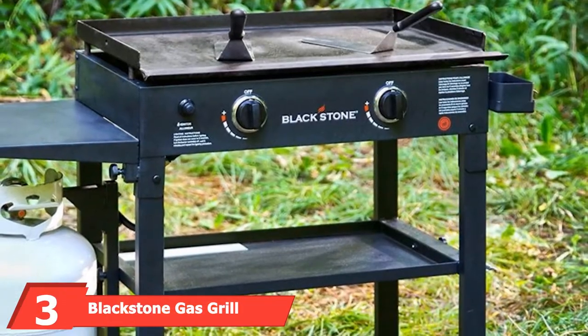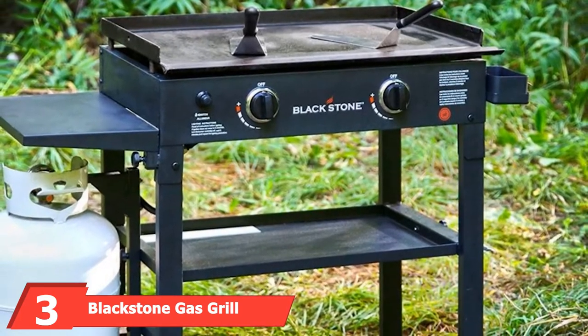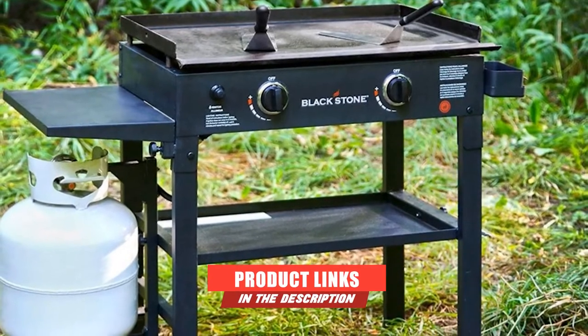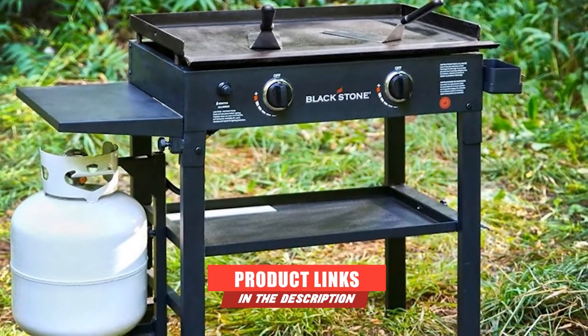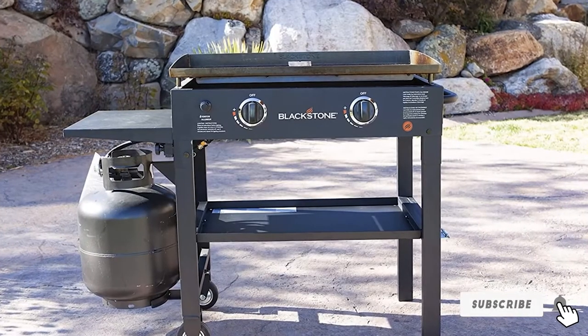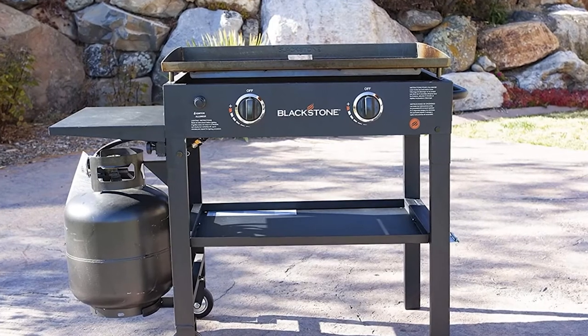The number 3 position is held by the Blackstone Outdoor Flat Top Gas Grill. This restaurant-grade RV grill is fueled by propane and provides professional-quality flat-top grilling on the go. The surface is an impressive 470 square inches, giving you a large enough space to cook a number of different things including eggs, pancakes, meat, potatoes, and more.